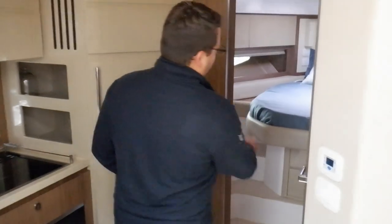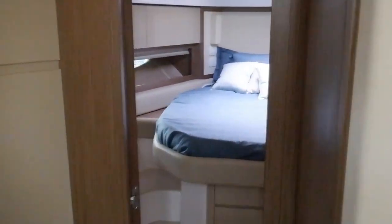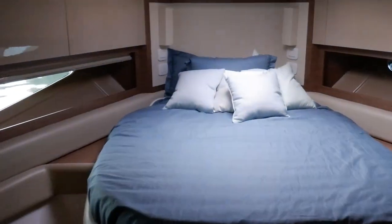Moving forward, you can check out the VIP stateroom, as well as it has a day head and a private entrance.